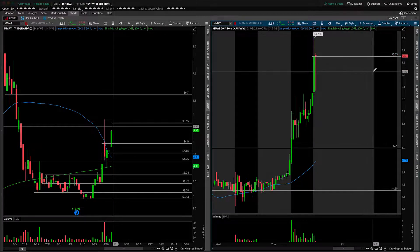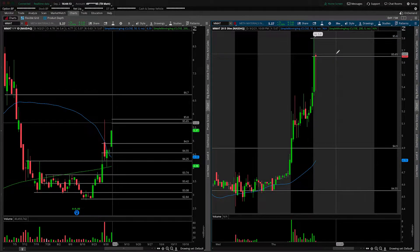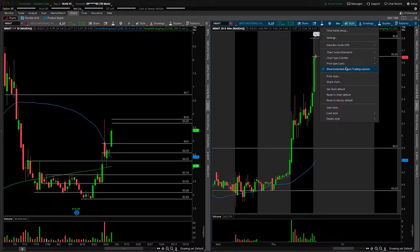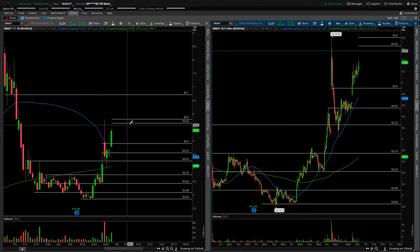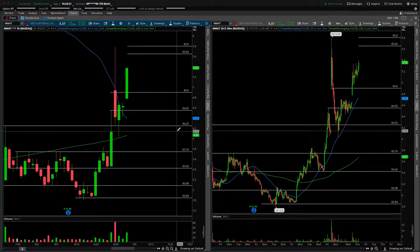By the time 9:30 does roll around, a lot can change here, but this is going to give us a framework on how we can trade this into the bell tomorrow morning. We'll also assume that the overnight high is going to be somewhere up here around $5.80. We'll turn this back off and then focus in on the daily time frame, just to talk about the potential for a gap and trap and then a gap and go.